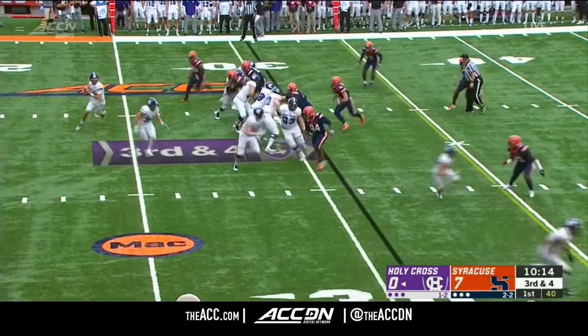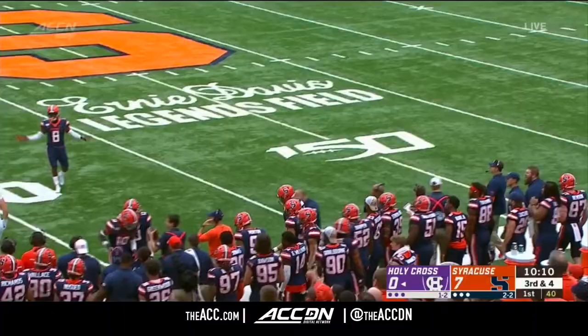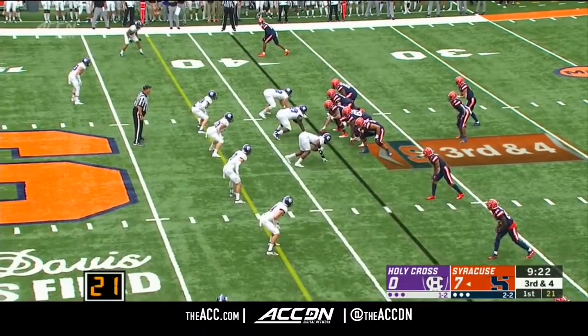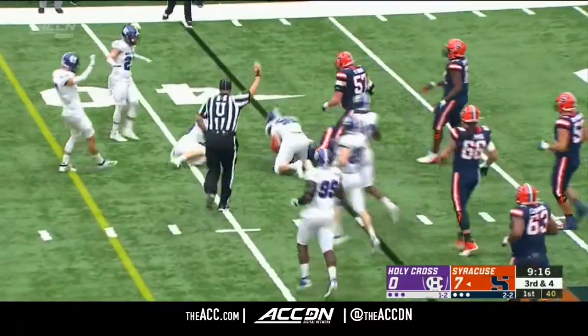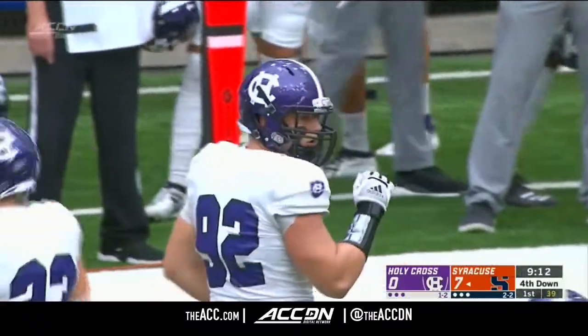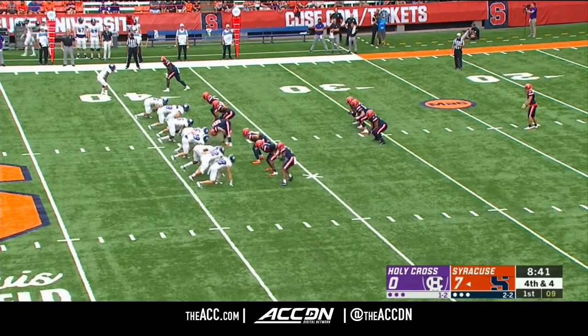That's the backup at tight end in motion. Here's Dagenhart looking to throw — slot uncovered at the bottom of your screen. DeVito getting up in the pocket and that's a stop for the Crusaders. Kuznet off the defensive end, and it's got to feel pretty good with a three-and-out against an explosive Orange offense.